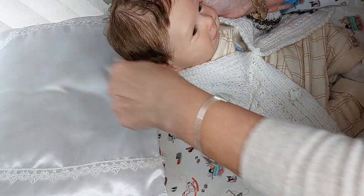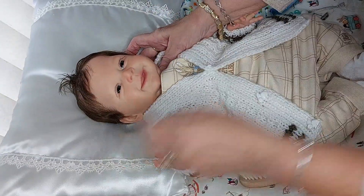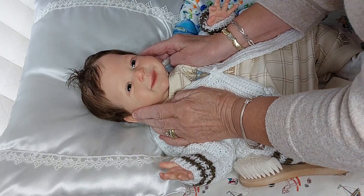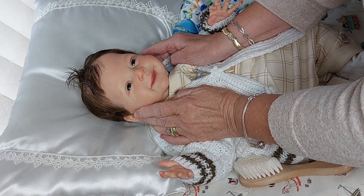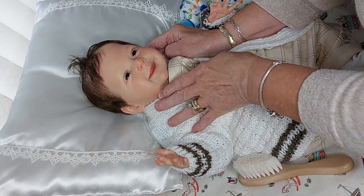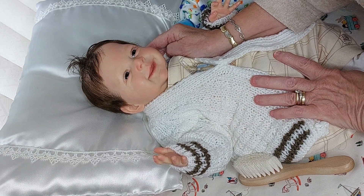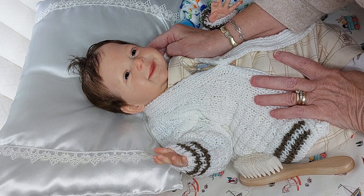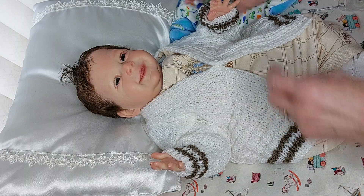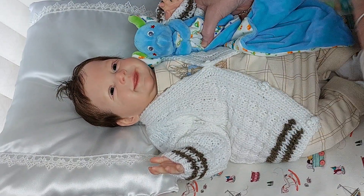For my new viewers, this is my little Cheeky Charlie, and you can see why I call him Cheeky Charlie with that cheeky little smile. He is the Sebastian kit by Olga Arra, and he was reborn on the 7th of July this year. He's 20 inches long, he weighs 6 pounds 5 ounces, and he was brought to life by Alexandra's Babies - Alexandra Taylor Hughes.